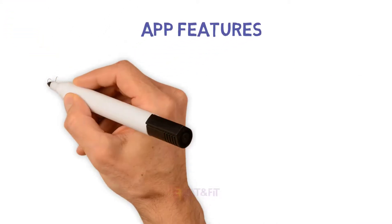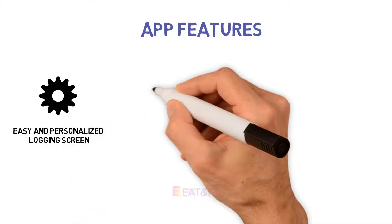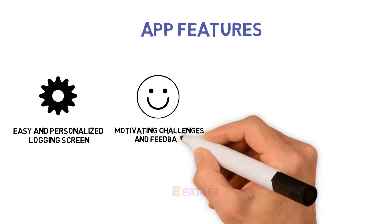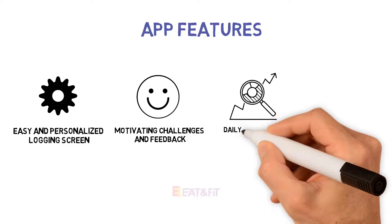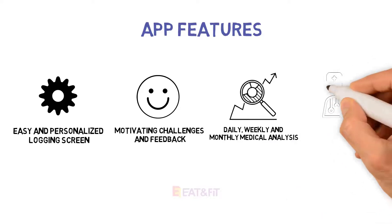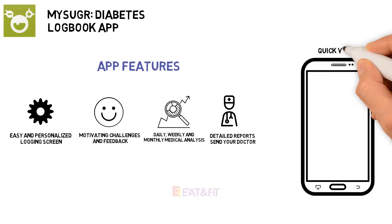Number seven: mySugr Diabetes Logbook App. mySugr vows to be your secret weapon for tackling diabetes. The app syncs with your other devices and brings you challenges and feedback to encourage you to reach your personalized goals. It estimates your A1C, generates easy-to-understand in-app data, and backs up your info just in case. By upgrading to the pro version for $2.99 per month or $27.99 per year, you gain blood sugar reminders, meal photos, and the ability to make PDF and Excel reports to share with your doctor.